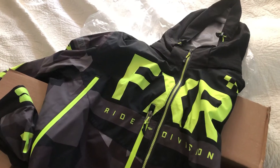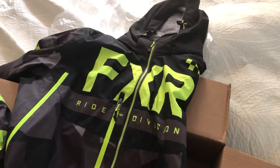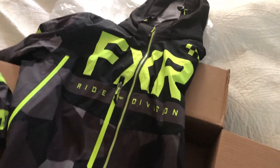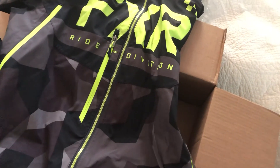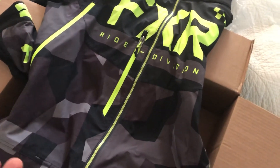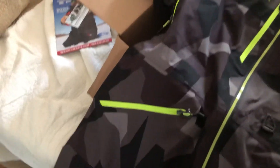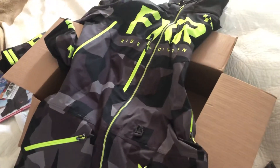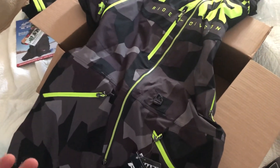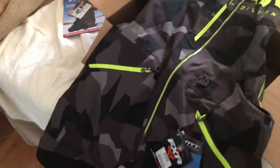FXR was gonna cost me $480 before tax. This one here the base was $408, and with tax it ended up coming to $439 with free shipping — so can't complain. I definitely will be a frequent customer for FXR stuff from Up North Sports. Thanks.